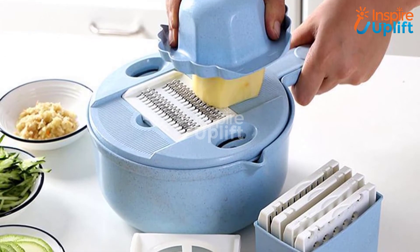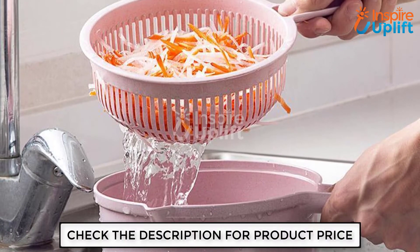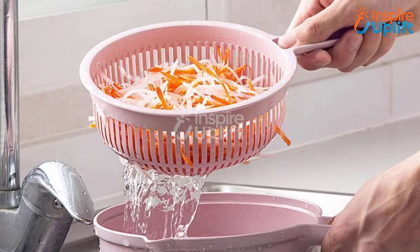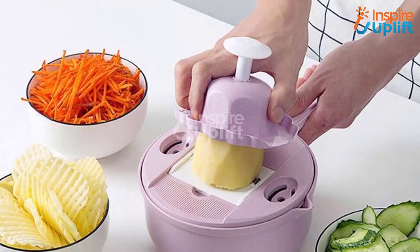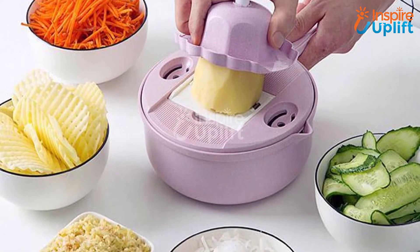At number 6 we have multifunctional mandolin cutter. A bowl-like mandolin cutter is an exceptionally useful tool that eases up cutting, chopping, grating, and slicing. Save your time, space, and efforts with this all-rounder product. You can enjoy the endless possibilities with this amazing tool.